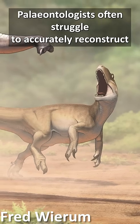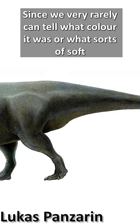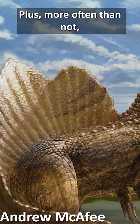Palaeontologists often struggle to accurately reconstruct what a dinosaur would have looked like when it was alive, since we very rarely can tell what colour it was or what sorts of soft tissue structures it might have had. Plus, more often than not, whole parts of the skeleton are missing too.